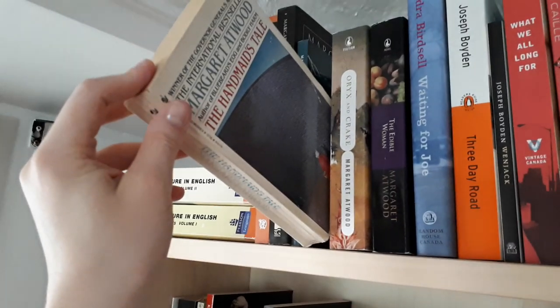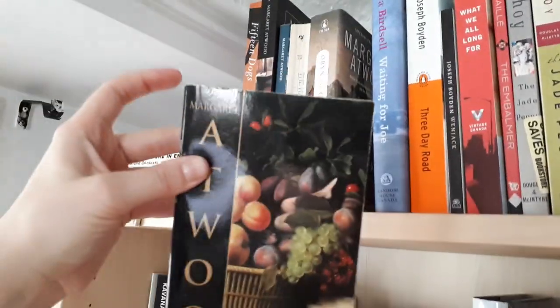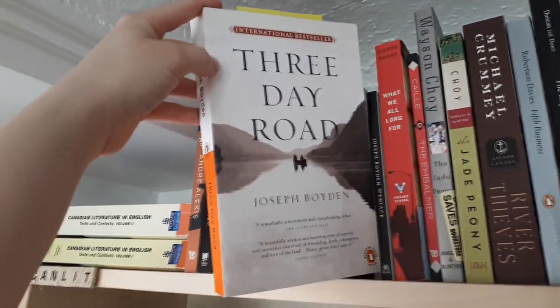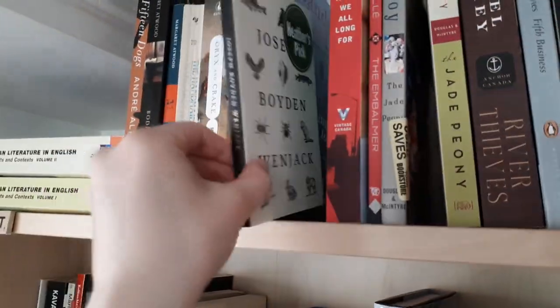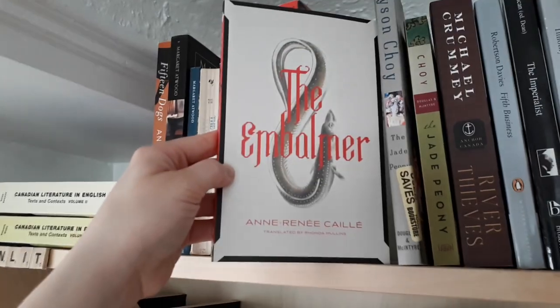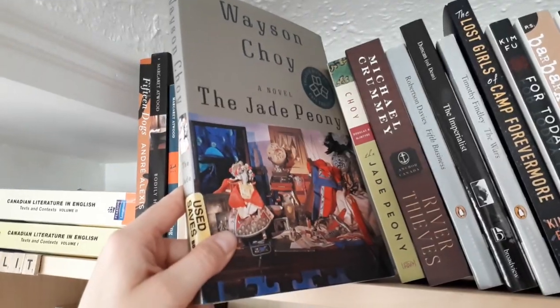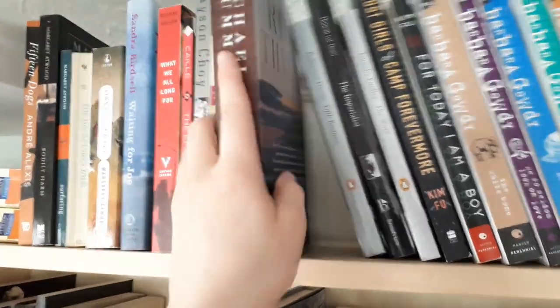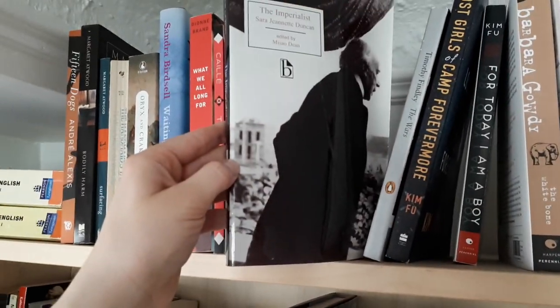Bodily Harm by Margaret Atwood. Surfacing by Margaret Atwood. The Handmaid's Tale by Margaret Atwood. Oryx and Crake by Margaret Atwood. The Edible Woman — this is also by Margaret Atwood — which I think I'm actually going to talk about. Sandra Birdsell's Waiting for Joe. Three Day Road by Joseph Boyden. I also have When Jack by Joseph Boyden. What We All Long For by Dionne Brand. The Embalmer by Anne Renee Kelly. The Jade Peony by Wayson Choy — I actually have two copies, I don't know why. River Thieves by Michael Crummey. Fifth Business by Robertson Davies, which I will talk about. The Imperialist by Sara Jeannette Duncan.